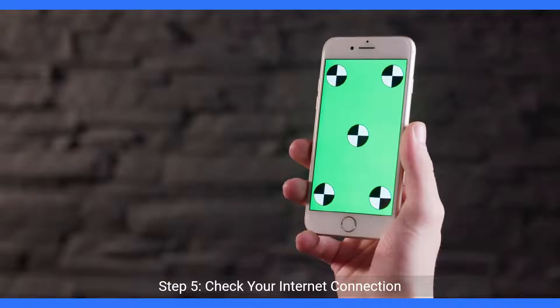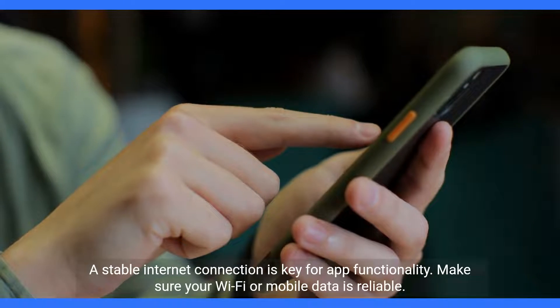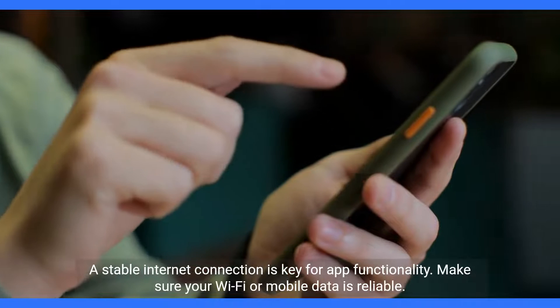Step 5: Check your internet connection. A stable internet connection is key for app functionality. Make sure your Wi-Fi or mobile data is reliable.